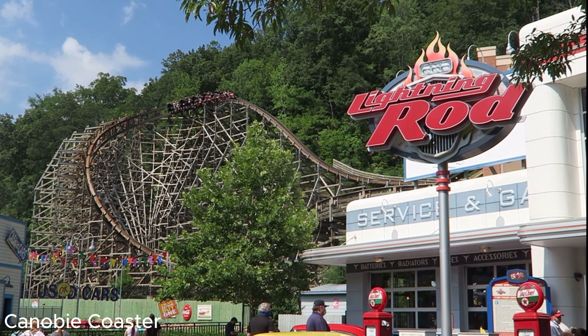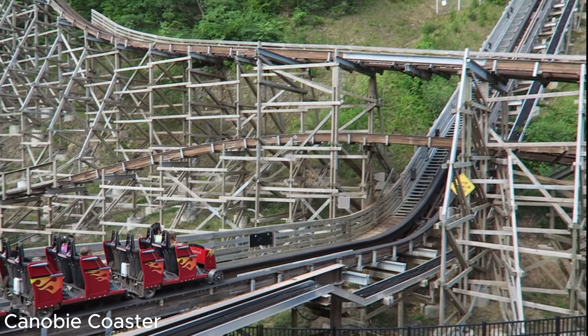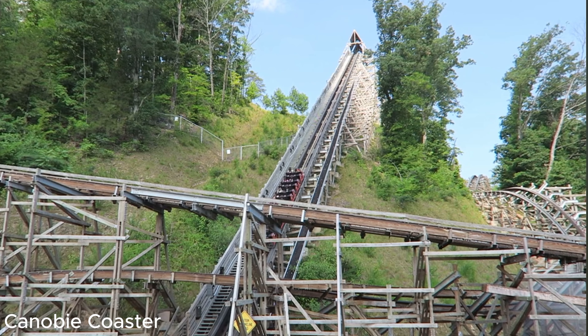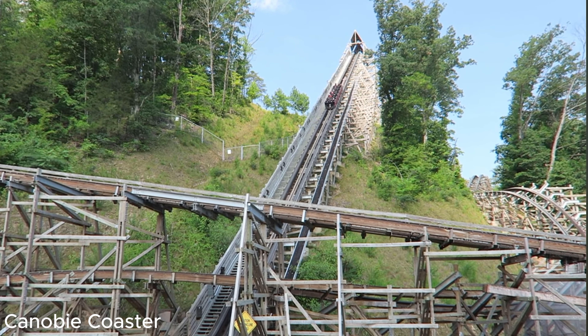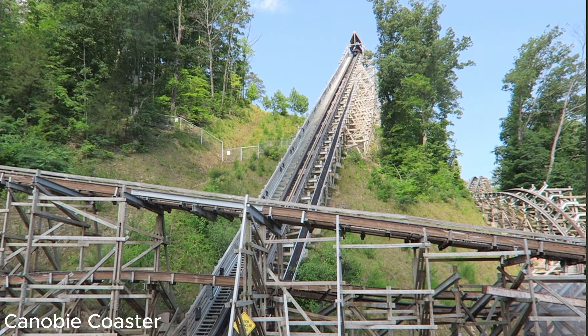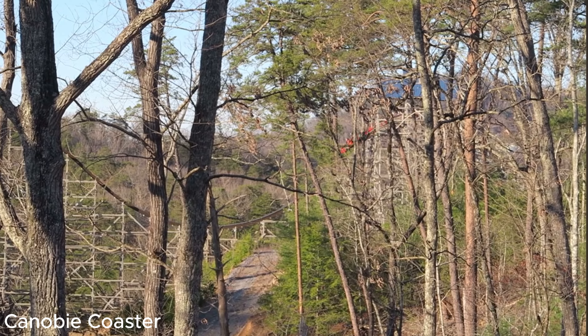Lightning Rod at Dollywood has been one of the most problematic roller coasters on the planet. To say that this ride has been a mess its entire existence is an understatement. This ride has caused so many problems for Dollywood that they have been forced to take action and strip the ride of its signature feature — its launch lift hill. This is Lightning Rod, a roller coaster failure.